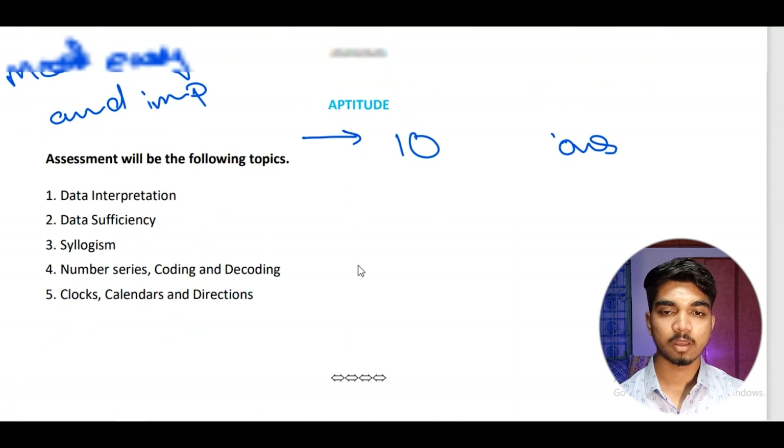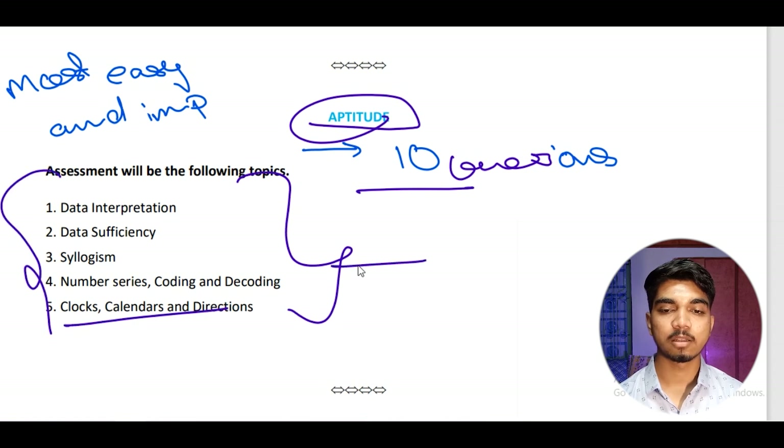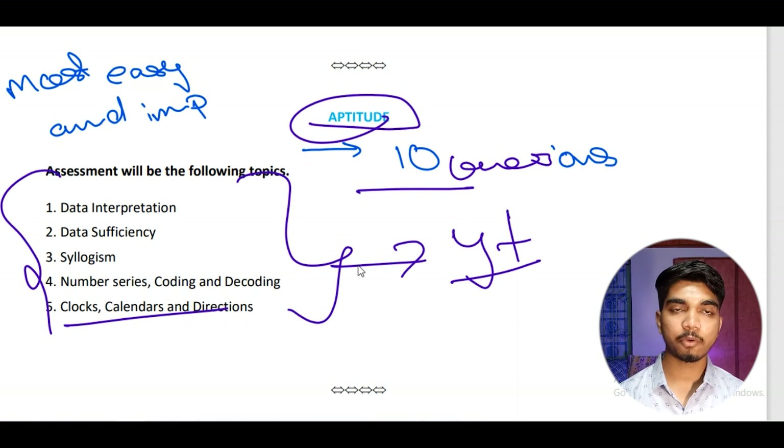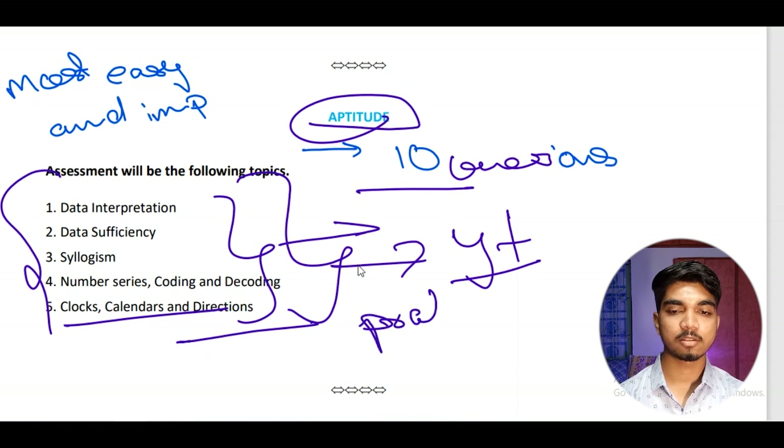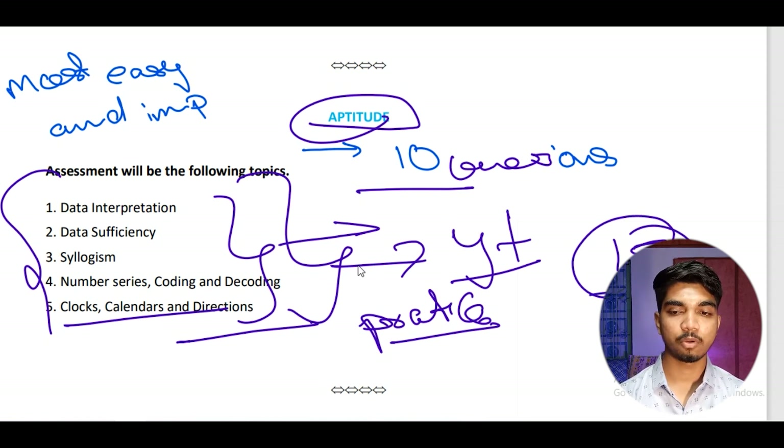For the aptitude part, there are 10 questions. Check out a few YouTube videos on aptitude topics and if you require material, a link will be in the video description or in the comments. Practice these numericals because aptitude is worth 10 marks. Many students don't practice aptitude and end up losing those marks. With English and aptitude combined you already have 15 marks in hand — practicing well here is very important.